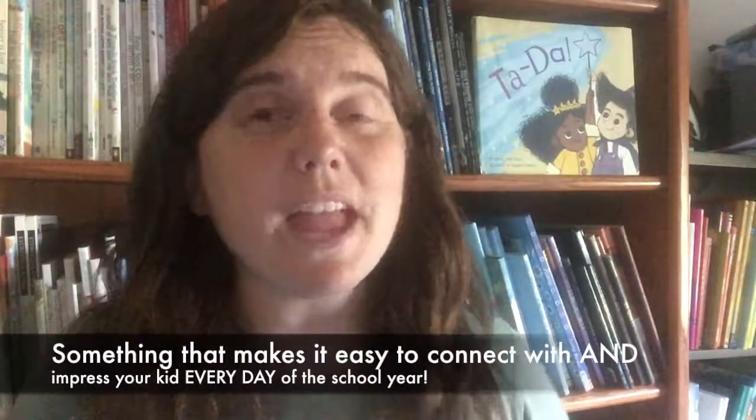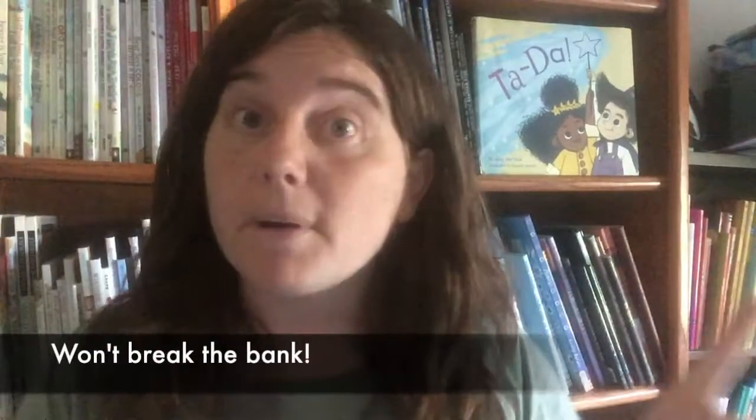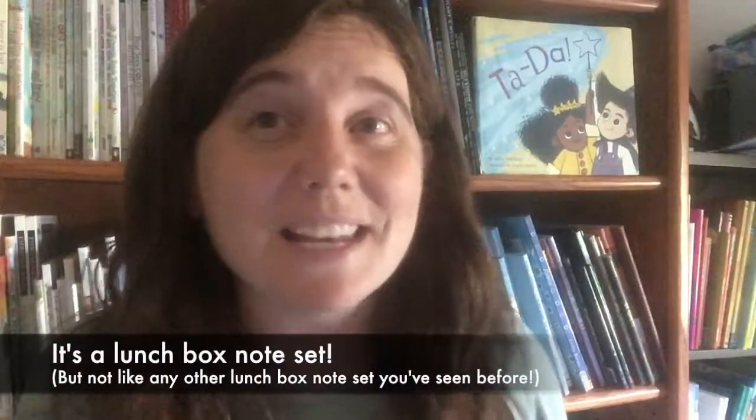I've got something for you that is going to make it easy to connect with and impress your kid every day of the school year, and it won't break the bank. What is it? It's a lunchbox note set, but it's not like any other sets you've seen anywhere before.